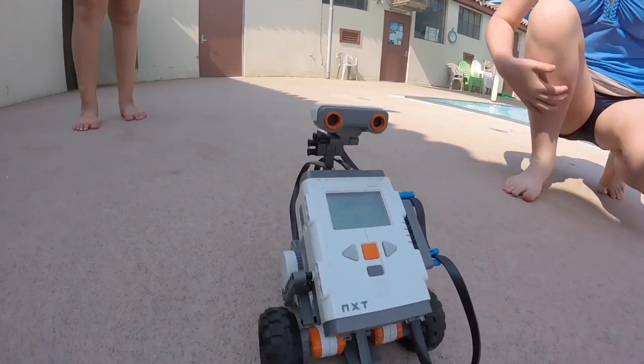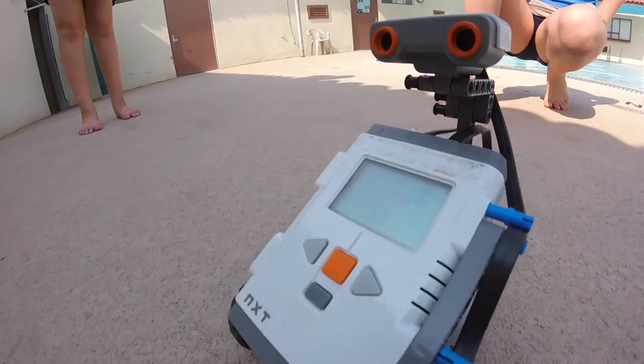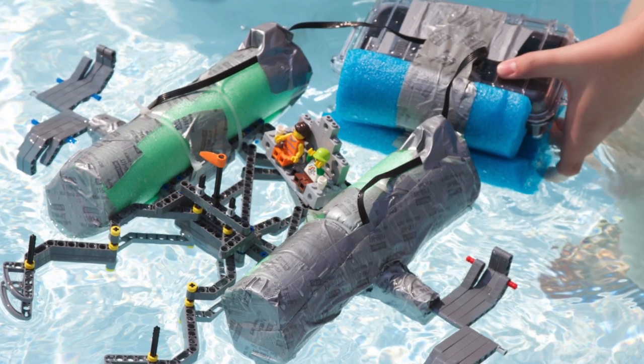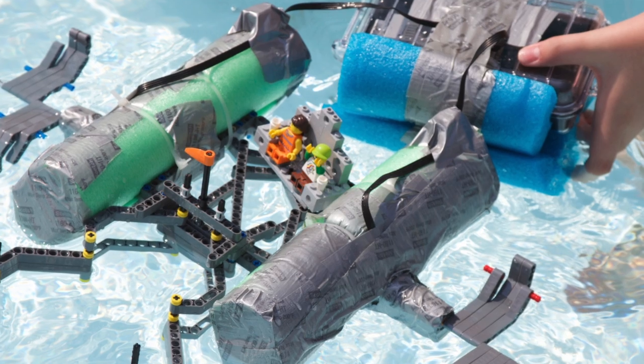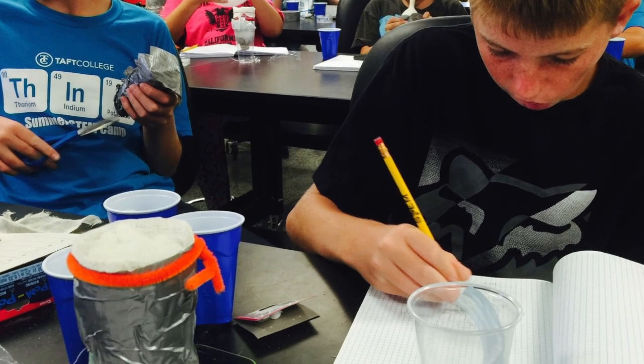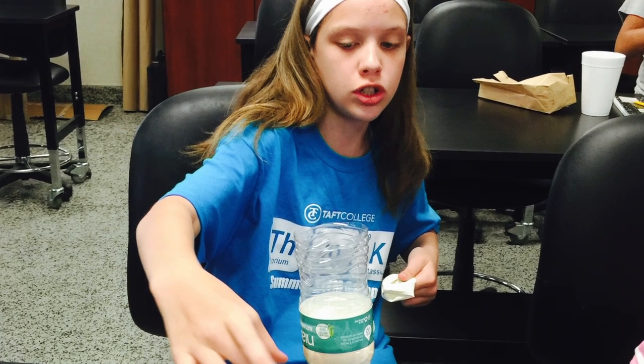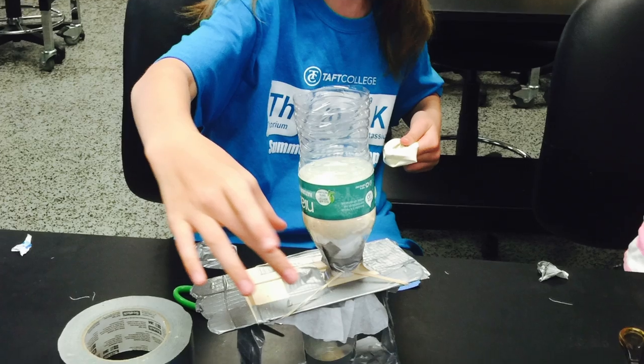This summer our theme is water. Right now they're working on remote-controlled water robots and we're simulating objects in the water that need to be picked up or captured. Last week we worked on water biology in their bodies, water pollution in the ocean, water filters — all different things that we can do with water.